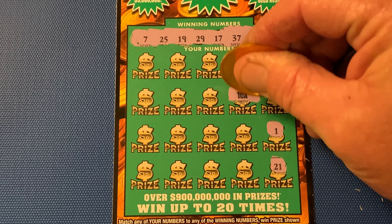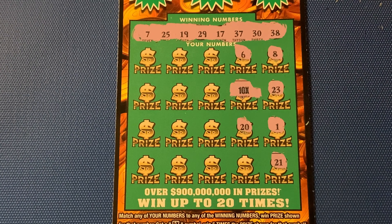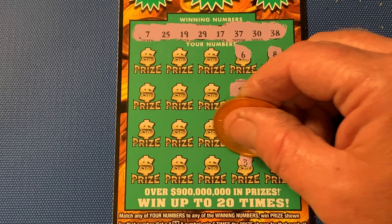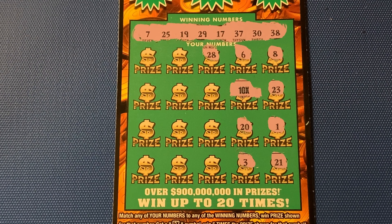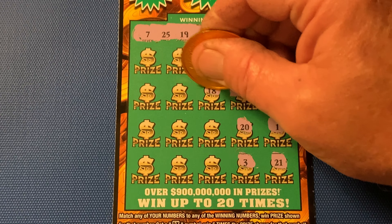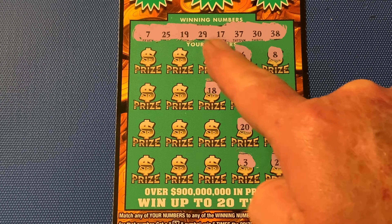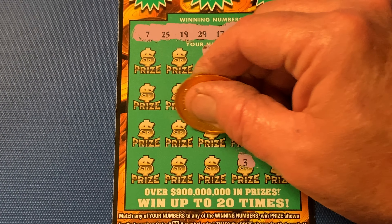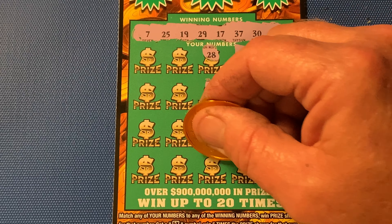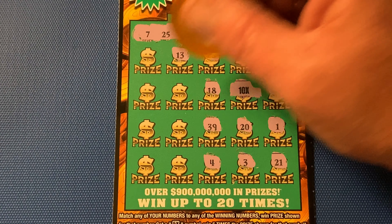Yeah, baby — 10X, 10X! Let's continue. 20. 3. 28. Nope. 18 — that's a Sammy. Sammy's between 17 and 19, lettuce and tomatoes. Florida Lottery don't pay its own Sammys. 39 — one-off. 4. 13. Nope.